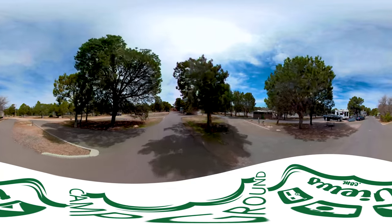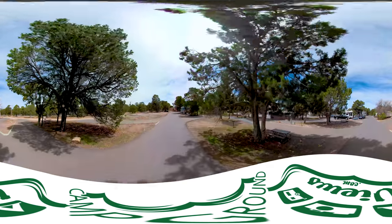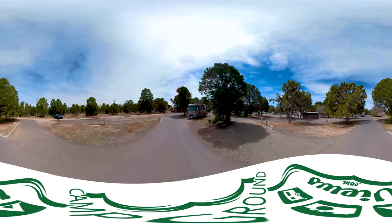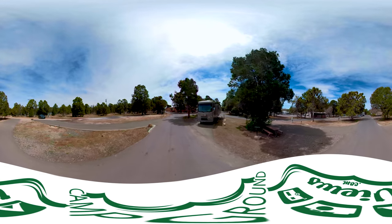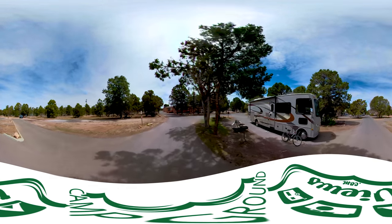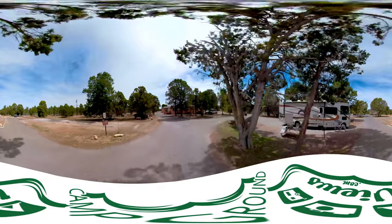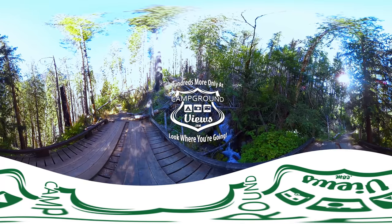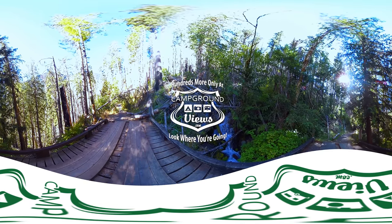Advanced reservations are highly recommended for this campground. Let them know you found them on campgroundviews.com. Hope you've enjoyed the tour — leave a friendly comment, share a like, and subscribe to see more. This has been Mark Hepp from campgroundviews.com. Thank you and goodbye. Hundreds more available at campgroundviews.com.